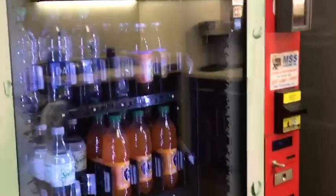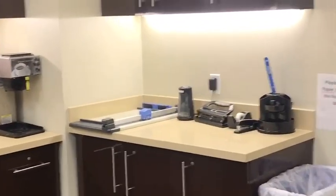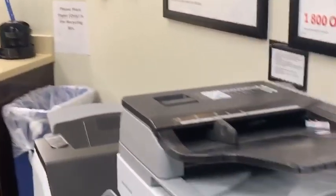As we come this way, we go into our common kitchen area. You have your vending, refrigerator, microwave, plates, cups, and kitchenware. We also keep some light office supplies available, as well as our copy and printer scanner.